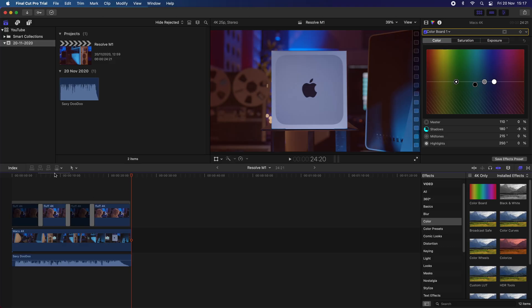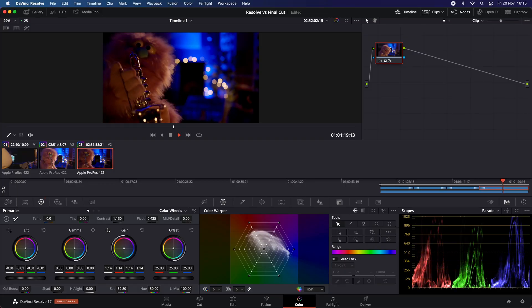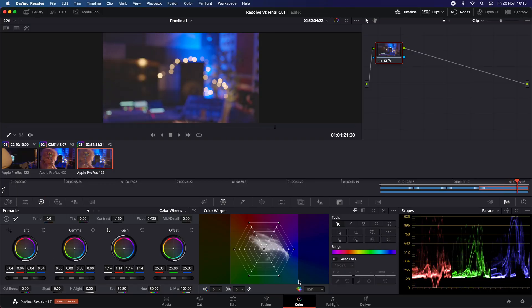Oh my god, this computer loves ProRes. 4K ProRes 422 ran without a single frame drop and I could easily flick back and forth on a 4K timeline in Final Cut, even on colour graded footage. You can even colour in real time — tweak any parameter and it just changes in front of you while playing, without dropping any frames. Astounding. I can do this on the editing PC I usually use, but I certainly wasn't expecting to do it in real time on a Mac Mini with integrated graphics and only 8 gigabytes of RAM.